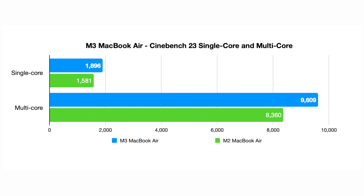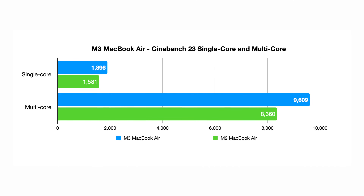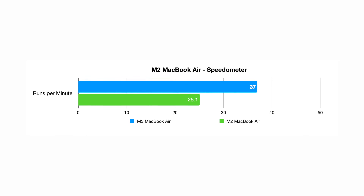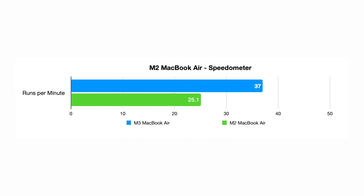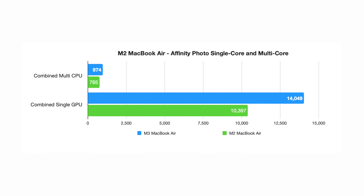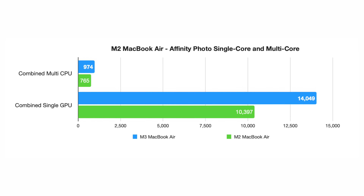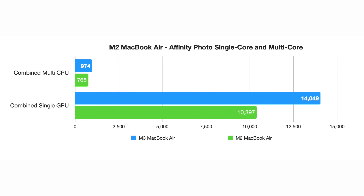Geekbench isn't the end-all be-all, so let's look at a couple other benchmarks for a more rounded picture. In Cinebench R23, the single-core score was definitely better on the M3 MacBook Air. The multi-core was better too, not by a huge amount. We also have Speedometer 3.0, which literally just launched, and it's a browser-based benchmark showing big performance upgrades — important because a lot of people buy MacBook Airs for web browsing. Rounding this out, the Affinity Photo benchmarks show the combined CPU and GPU scores, and you can see for yourself how much of an improvement the M3 had.